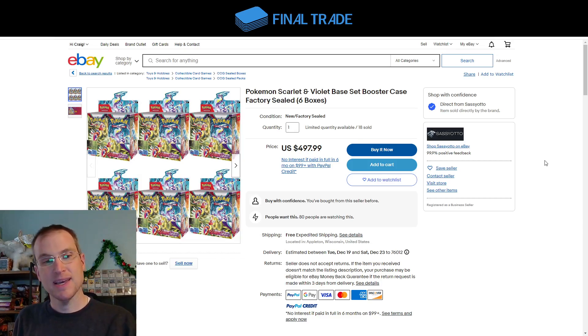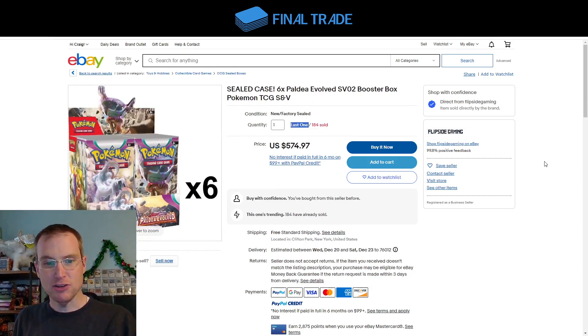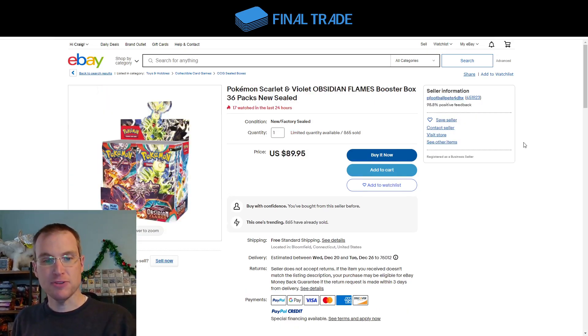Right now, Scarlet and Violet base cases are $500, which comes to $83 per box. Paldea Evolved cases are $575, which comes to $96 per box. Don't despair if it says 'last one' — Flip Side Gaming always does this thing where they'll list more inventory back up on the site either when a listing gets low or if the listing ends, and they'll start a new listing in a day or so, so it will come back.